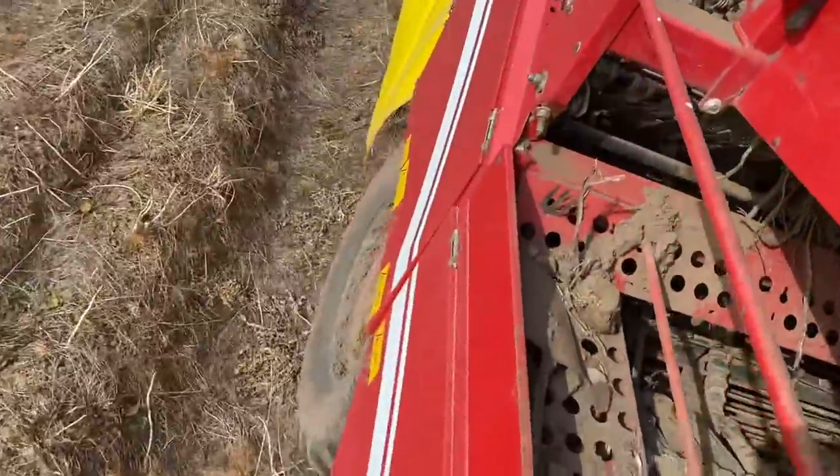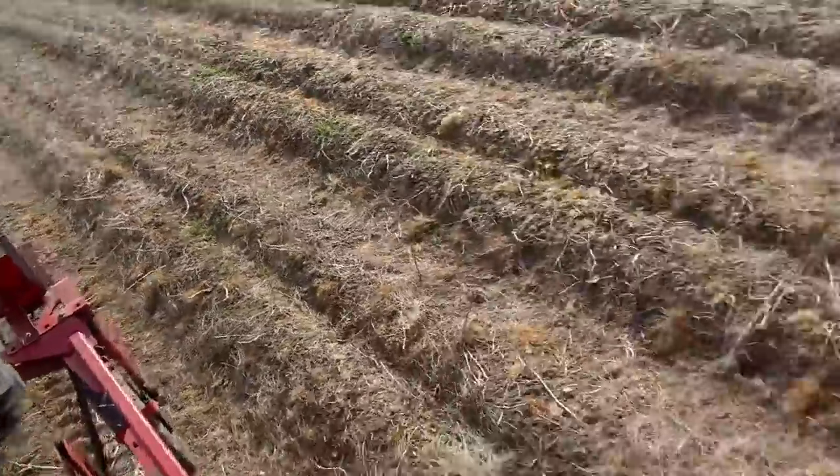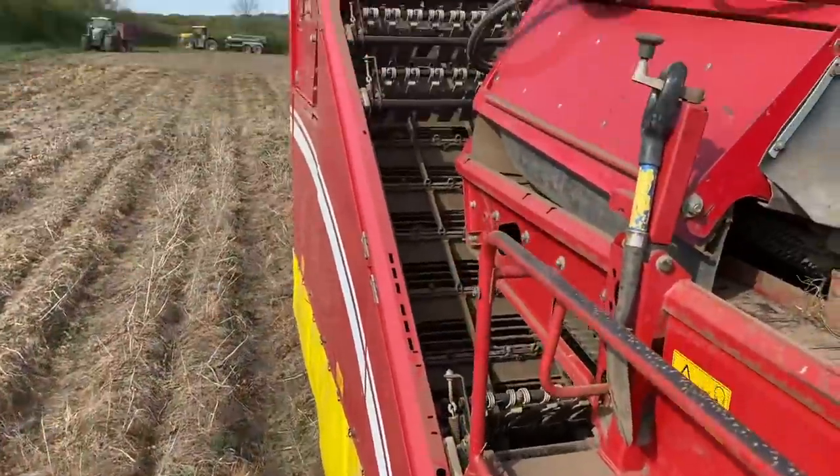Because the ground's baked too hard, we're running the harvester tractor down the drills before we dig them, to crunch it all up a bit so there are fewer lumps coming up through the harvester.